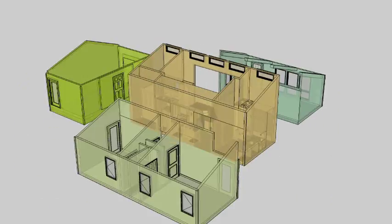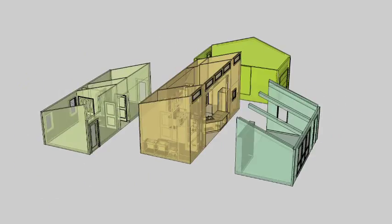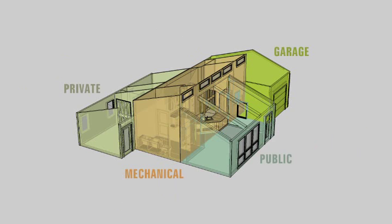The In-Home, short for Indiana Home, features efficient systems and sustainable design without sacrificing modern comforts and amenities. The concept behind the In-Home was to appeal to the broad market of residential consumers. The In-Home's design is comprised of three cores, consisting of public, mechanical, and private spaces.